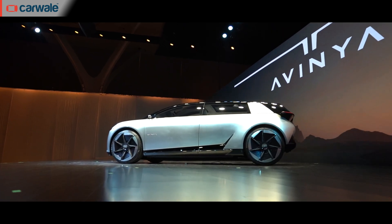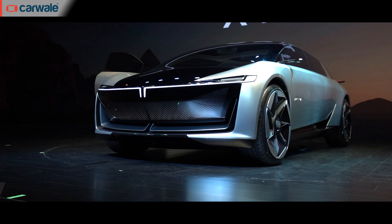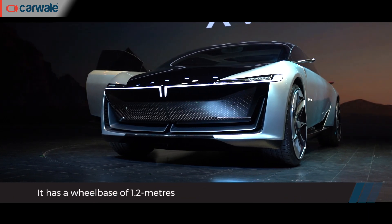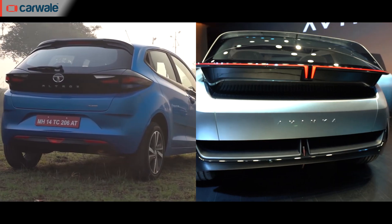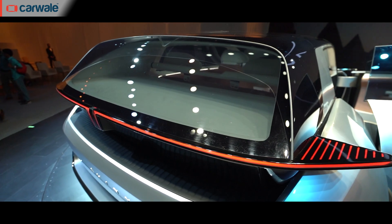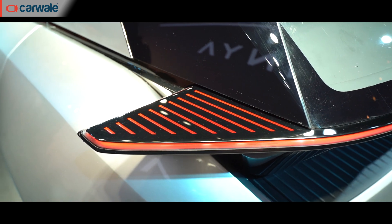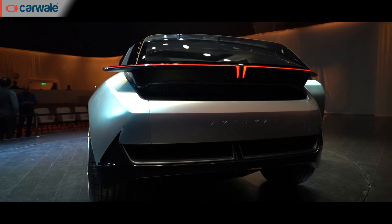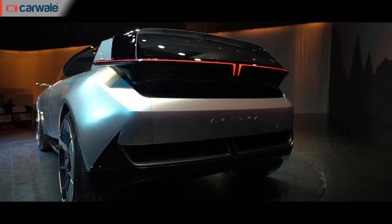Looking at the Avenia from the side, the wheels have been pushed towards the corners. This will also result in a stretched wheelbase to house a bigger battery pack and a flat floor. At the back, it looks like a vehicle from the future, with flamboyant black inserts, sleek high-mounted LED lights floating out of the body, and a muscular bumper design. The Avenia surely looks the most handsome from the rear three-quarters.